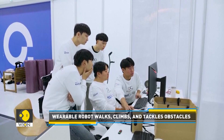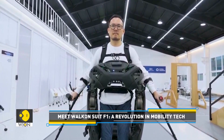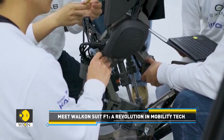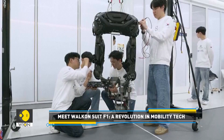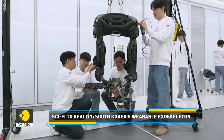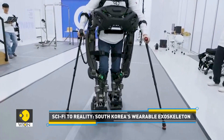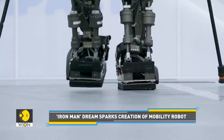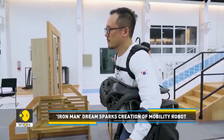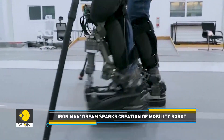The Walk-on Suit F1 is not just an engineering marvel — it's a life-changer. Made of aluminium and titanium, this powered exoskeleton weighs about 50 kilograms and runs on 12 electric motors. It's designed to simulate human movements, allowing paraplegic individuals to walk, climb stairs and even sidestep into a bench. Kim Sung Hwan, a paraplegic researcher on the team, demonstrated the suit's power.